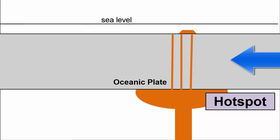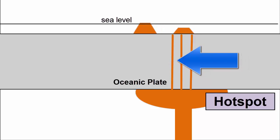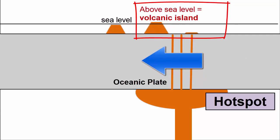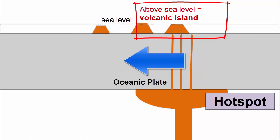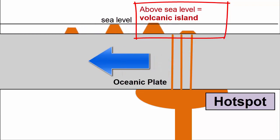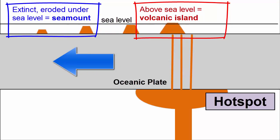When oceanic plates move over hotspots, magma supply is high enough for lavas to pile up faster than plate movement, and volcanoes rise up above sea level to create islands. Eventually the plate moves the volcanic island away from the hotspot, the volcano goes extinct, the island erodes, and ends up below sea level as a seamount.